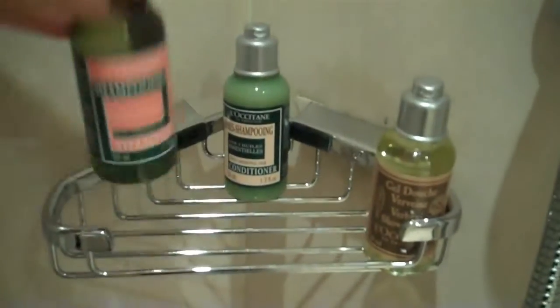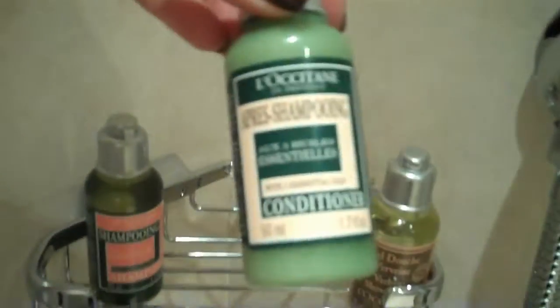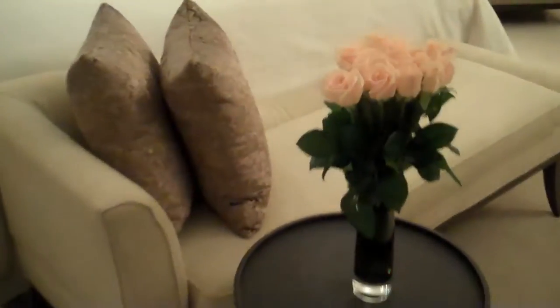They already have more L'Occitane products ready for us in the shower — we have shampoo, conditioner, and some verbena shower gel which I'm so going to get involved with. Then we have more gorgeous wood paneling. This is an enormous room.